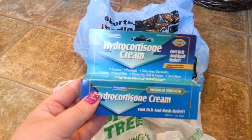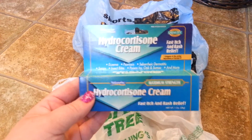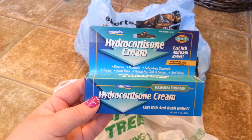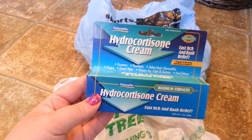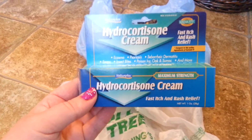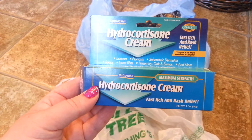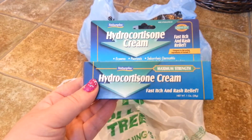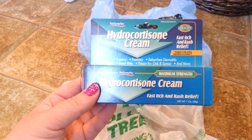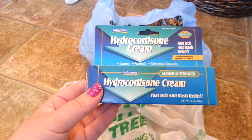My friend Kathy over at No Guts, No Glory gave me the hint to try some Hydrocortisone cream. I have rosacea, and sometimes it gets really red and itchy when I have a flare-up. So she said give this a try. I saw some at the Dollar Tree, so I didn't think it could hurt to just give it a try and see if this works when I have a flare-up.